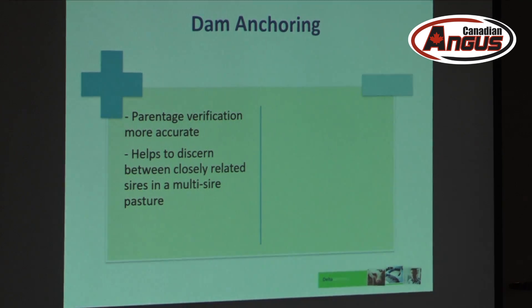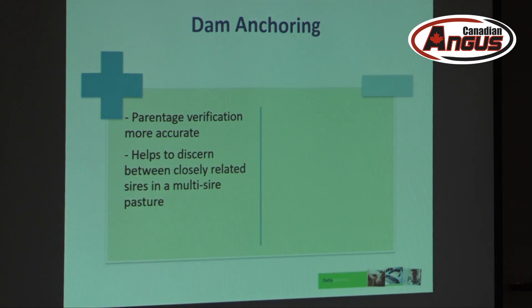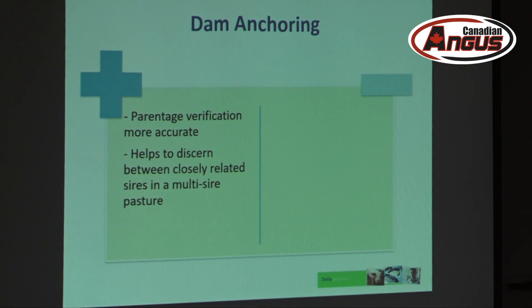Dam anchoring is a really good tool because it gives you the ability to discern between very closely related bulls as sires of your calf. In a multi-sire pasture, dam anchoring is really great to use because if you have full siblings as bulls on the farm, you can actually tell them apart quite easily when determining who sired a calf.